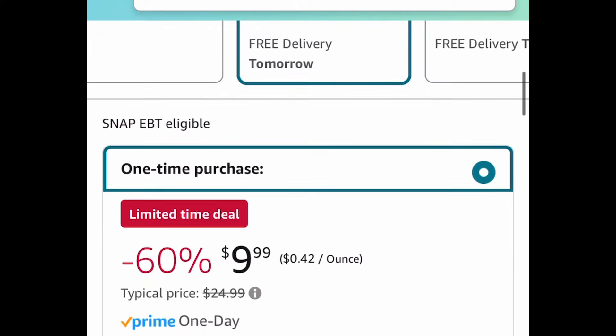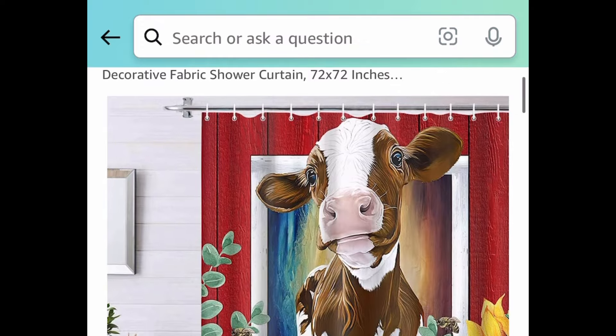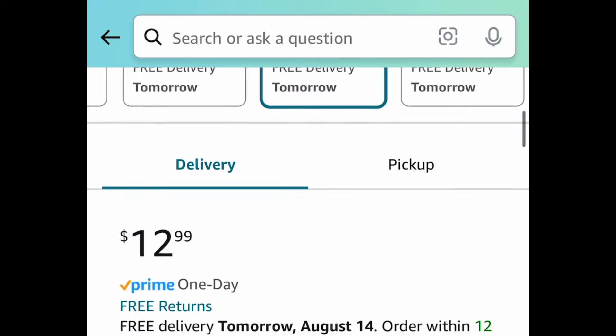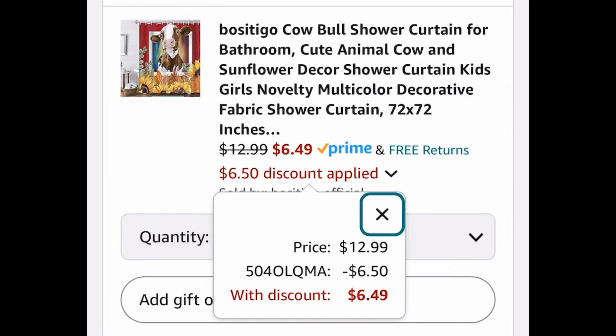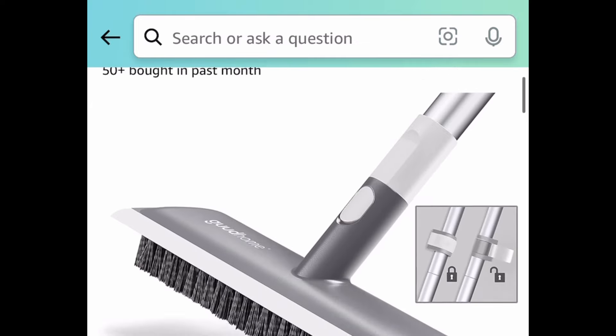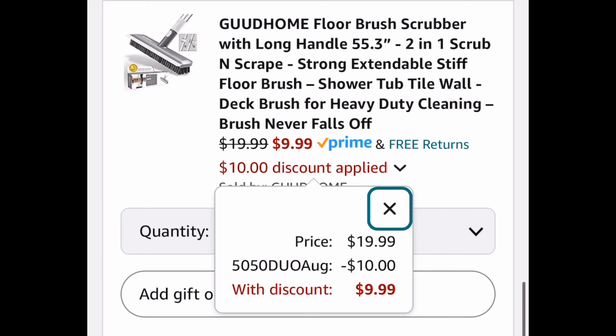We have this cow bathroom curtain with sunflowers on the bottom — perfect for fall — and there are only a few left, so run! You can snag this for $6.49. Last deal: a floor brush scrubber with a long handle — with the code you can get it for $9.99. As always my lovelies, I hope these deals help. Come back to the comment section and let us know what you snagged!